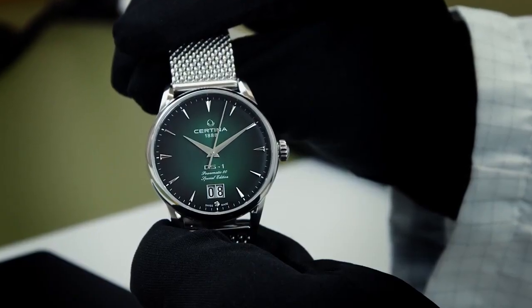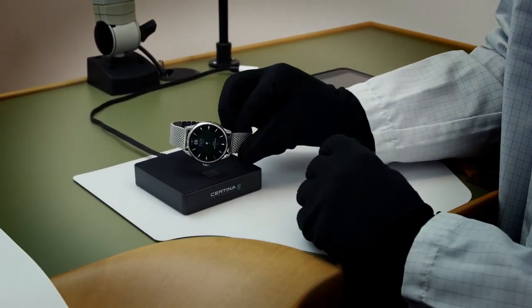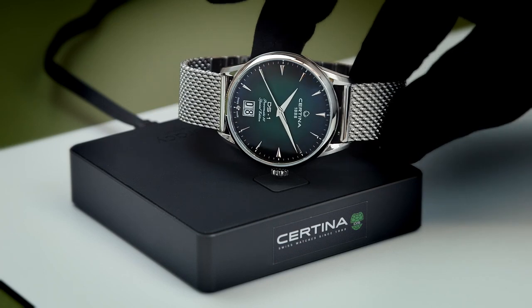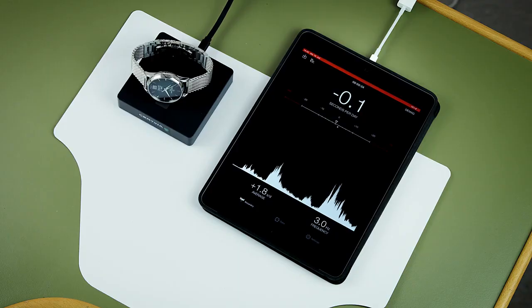This is our new Certina DS1 Big Date Powermatic 80 Special Edition, equipped with a new Nivikron balance spring. On this accuracy measurement tool, we can see that it has a precision of 0 to 0.2 seconds per day.